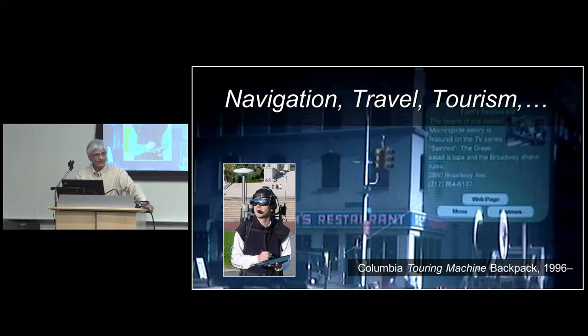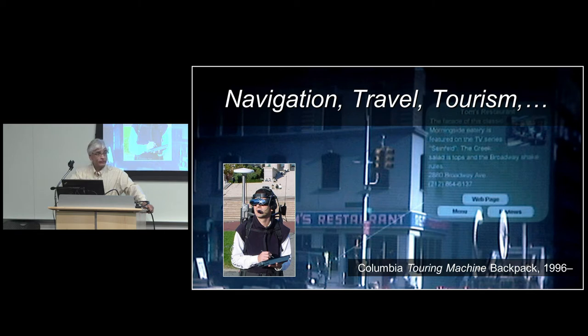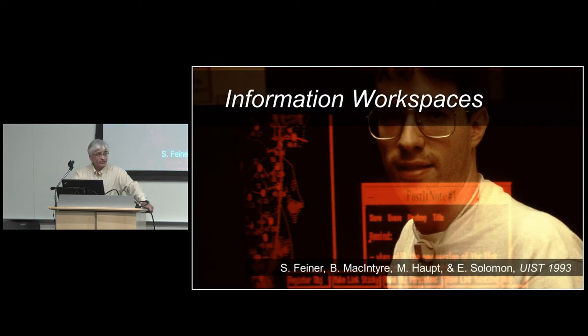That work has included navigation, travel, and tourism, dating back some two decades with big monster backpacks that got successively smaller over the years — this one is our second or third, down to maybe 20 odd pounds as opposed to 40. By the way, all the pictures I'm going to show you are from actual real running applications — these aren't fanciful or pulled off the web.